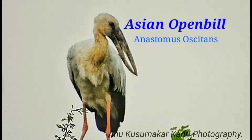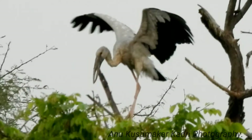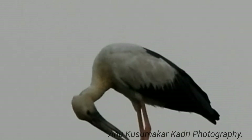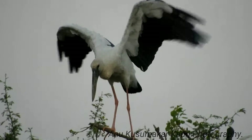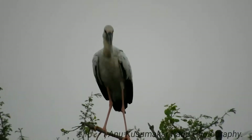The Asian openbill, or Asian openbill stork, is a large wading bird in the stork family. This distinctive stork is found mainly in the Indian subcontinent and Southeast Asia. It is greyish or white with glossy black wings and tail.